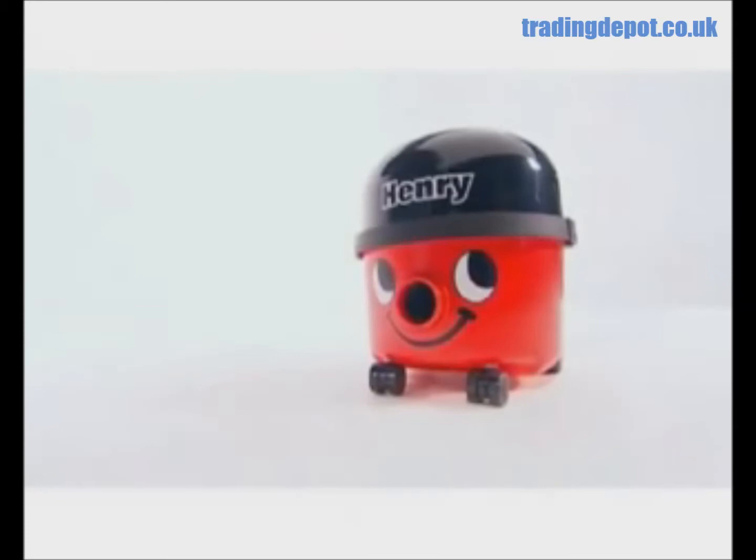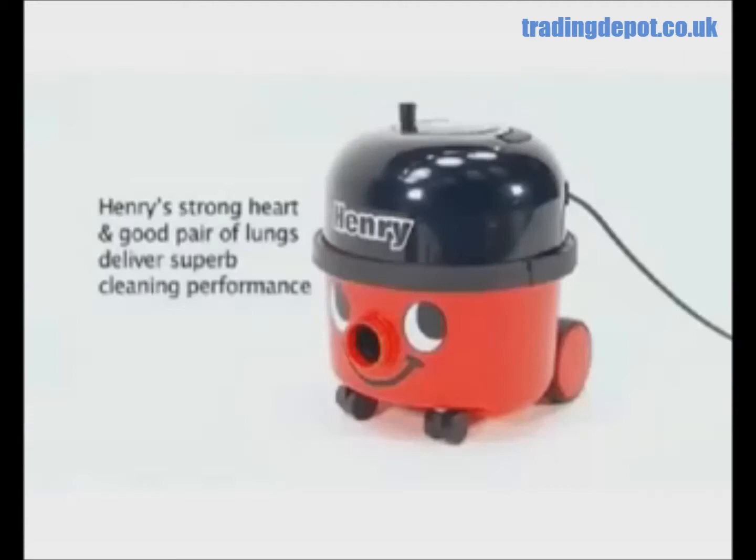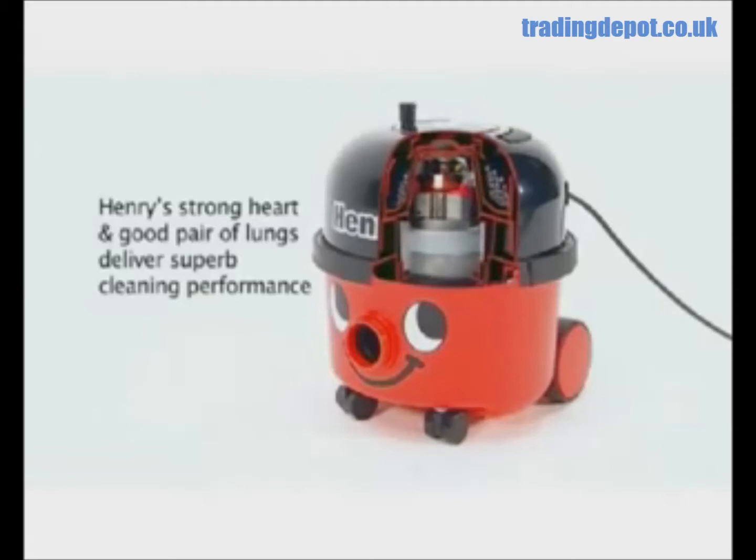Meet Henry from Pneumatic International, Europe's favorite fast and friendly professional vacuum cleaner. So what is it that makes Henry the industry favorite? Is it the long life engineering and proven reliability? It starts with a high-performance twin-flow motor, twice as big as many, and it shows.